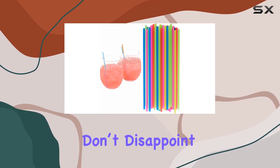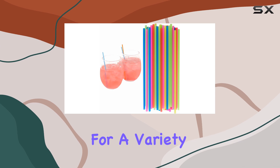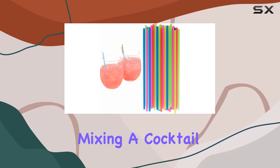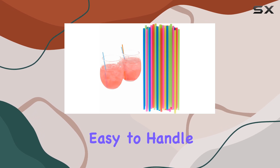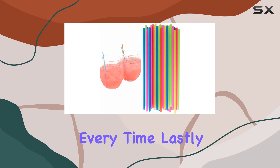When it comes to performance, these stirrers don't disappoint. The length of 7.5 inches makes them versatile for a variety of glass sizes and drink types. Whether you're mixing a cocktail or just stirring sugar into your coffee, you'll find that these stirrers offer unbeatable performance. They're sturdy, easy to handle, and the surface provides a good grip, ensuring a smooth mix every time.